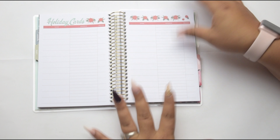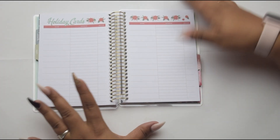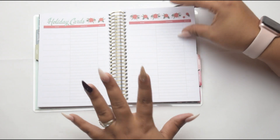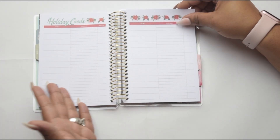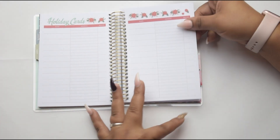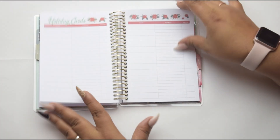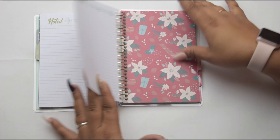And then you have your holiday cards. I have always wanted to send out holiday cards, and every year I say I'm going to do it and I never get to it — so this will probably help motivate me to actually get it done. This is just a place where you can write down the names and addresses of the people you want to send your cards to, and then you can check off when you mail it and get it done. And you have a little section where you can write down some notes.